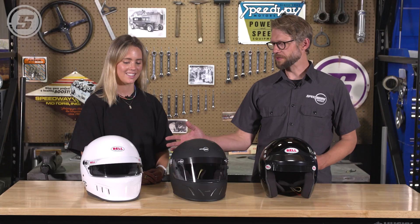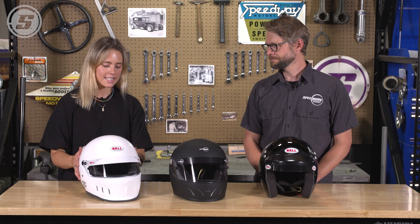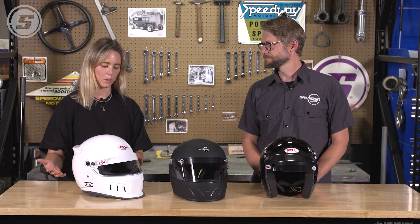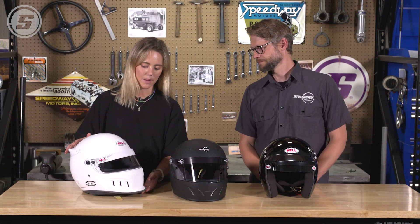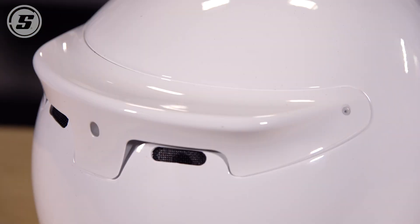Speaking of open cockpit cars, this helmet has some aero features. You're going to see this type of helmet a lot in open wheel cars. We have this duck veil here — it helps prevent air from getting up under your helmet and lifting your chin. And then there's this aero piece in the back, which helps with the aerodynamics of the helmet in the race car.